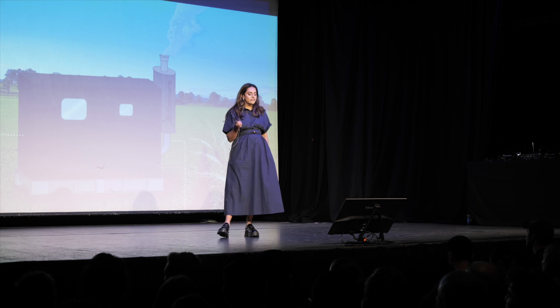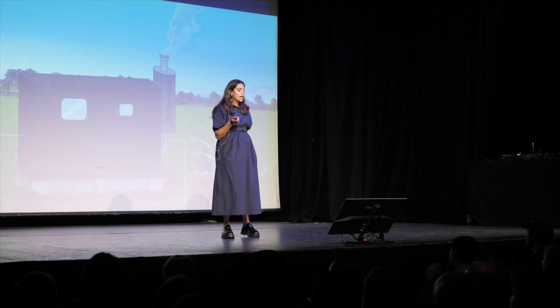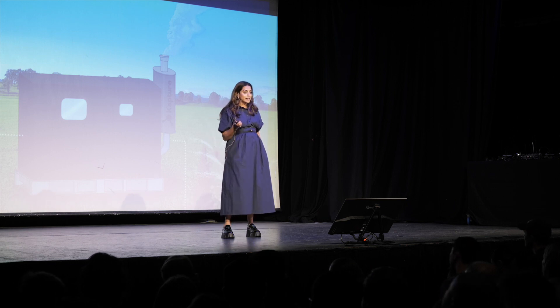And most importantly, it's the first technology in the world that can be scaled across millions of sites.